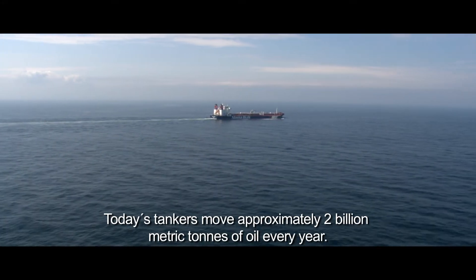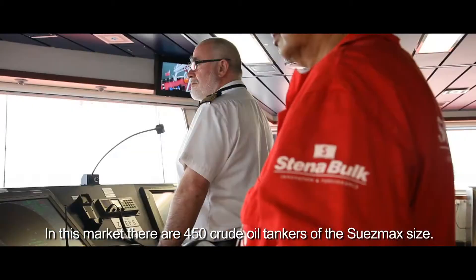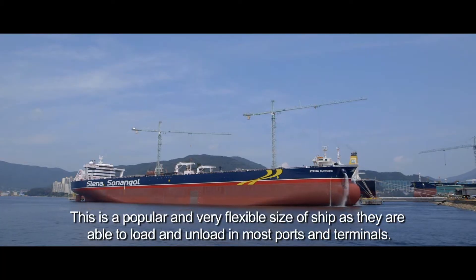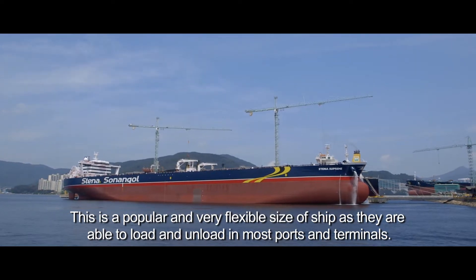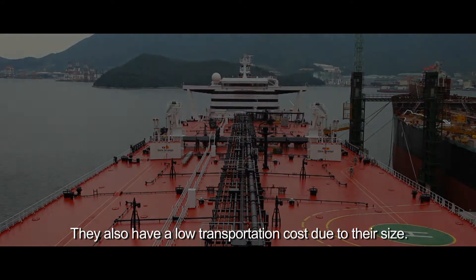Today's tankers move approximately 2 billion metric tons of oil every year. In this market, there are 450 crude oil tankers of the Suezmax size. This is a popular and very flexible size of ship, as they are able to load and unload in most ports and terminals. They also have a low transportation cost due to their size.